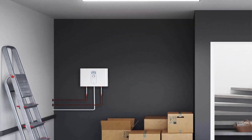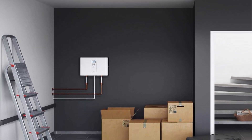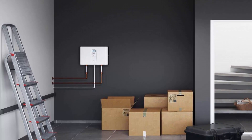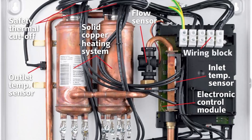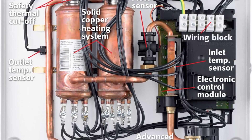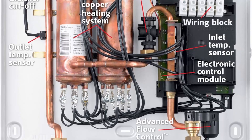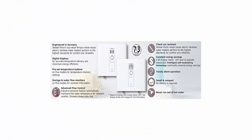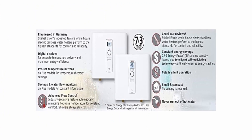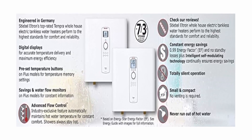The interior solid copper heating system does all the heavy lifting. The Tempra 24 Plus is 24 kilowatts, 240V, and requires a minimum recommended electric service of 150A, offering output water temperatures from 68°F to 140°F. Tempra Plus models can be set to limit maximum hot water temperature to 109°F to prevent scalding. Stiebel Eltron's electric tankless water heaters come with a seven-year leakage and three-year parts warranty.